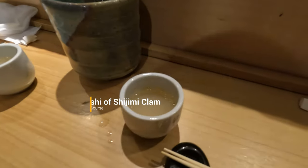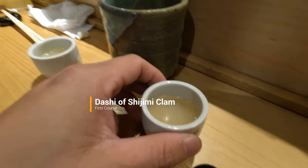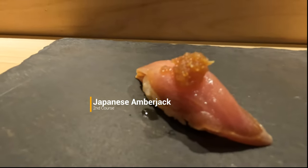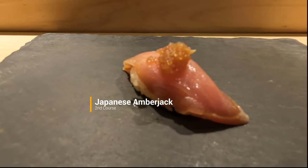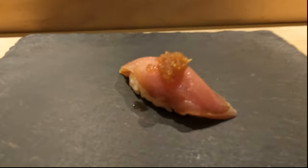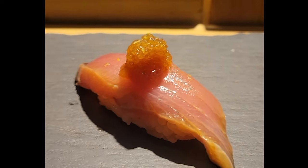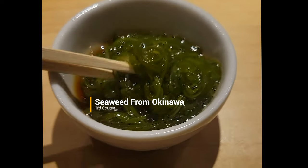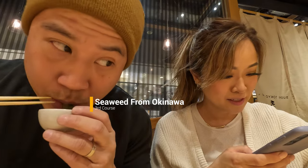The first course started out with a shot of dashi of shimiji clam. It had a very clean seafood taste and was a great way to start out the course on a cold day. Next was Japanese amberjack called buri — a type of yellowtail — and it tasted phenomenal. Then we had seaweed with ponzu. The texture was viscous and extremely slimy. Michael was not a fan of it, but the ponzu was so good I kept going back for more.